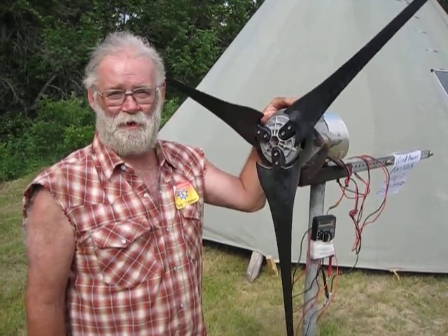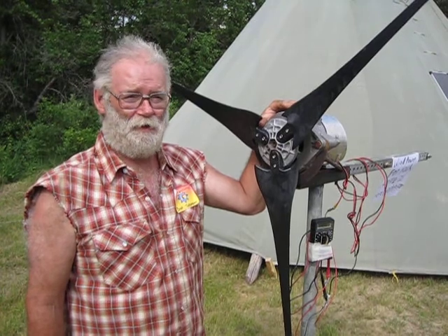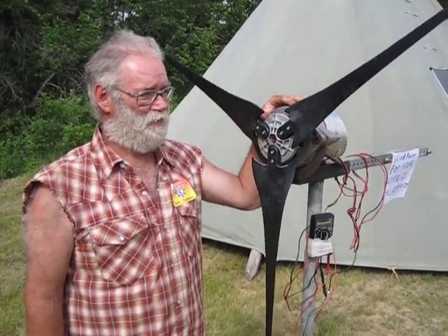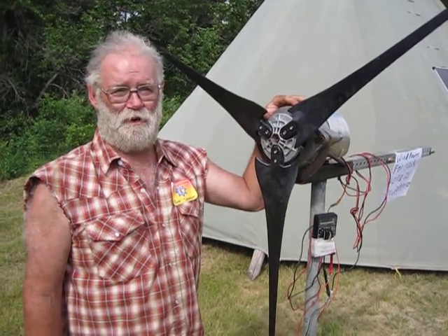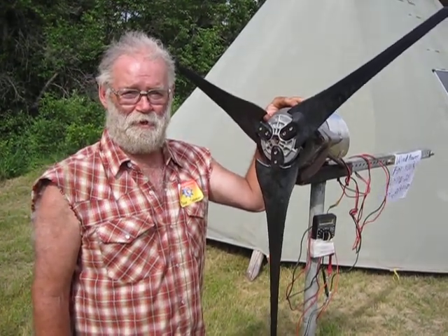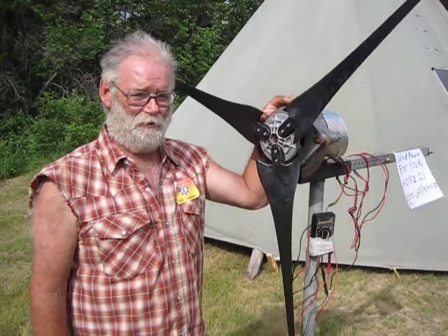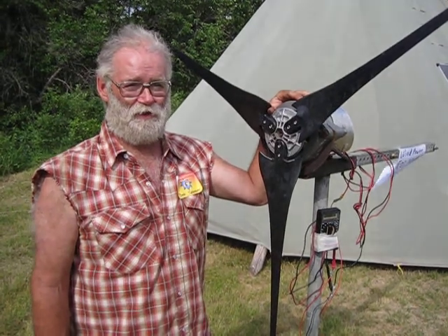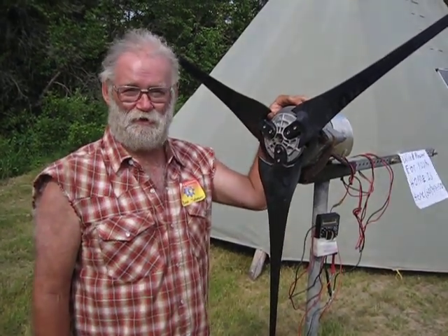We're going to go for a patent on it. It costs about $250 in materials to assemble one, and we have tested the output — it actually exceeds a $600 mass-produced unit.